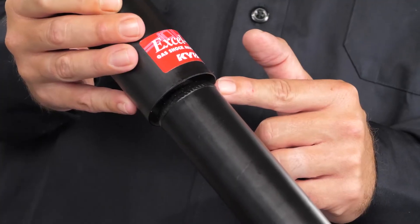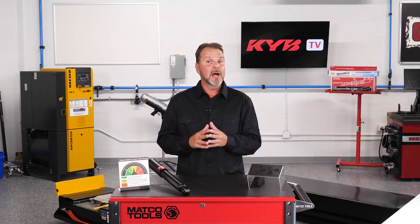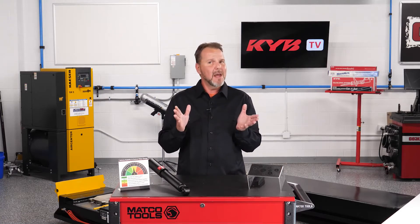Unfortunately, unless that person has superpower or x-ray vision, they can't tell if one is good, bad, or worn. The only thing a visual inspection can confirm is whether the top seal has failed and that fluid is leaking, but there are many more important parts to a shock other than just the top seal. Even when the outside of a shock looks okay, the inside may not.